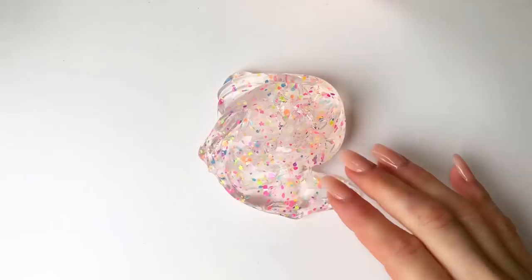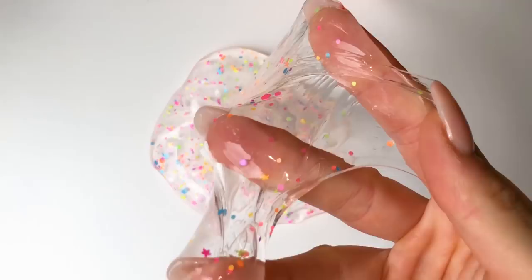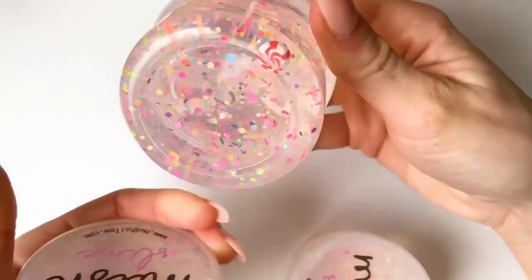The super exciting thing about this slime is that we hid 10 little candy charms in 10 of the slimes that we'll be bringing, so you might even get a little candy charm if you buy this slime.